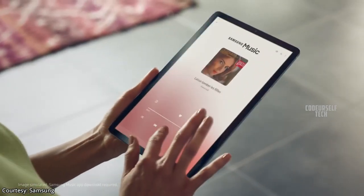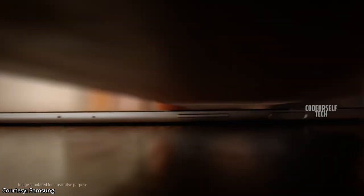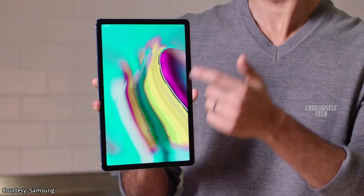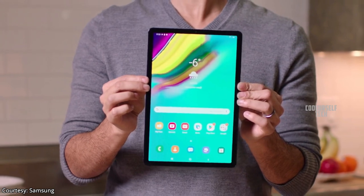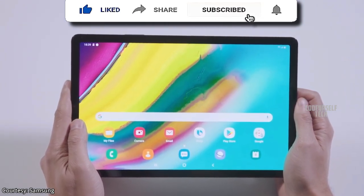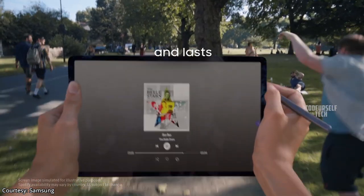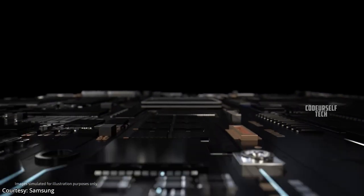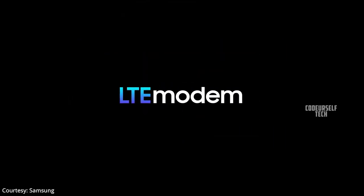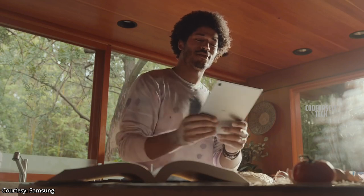Samsung has launched a 4G tablet, the Samsung Galaxy Tab S6 Lite, in the United Kingdom, and it is expected to launch by the end of May in India. It comes with a 10.4-inch Full HD Plus TFT LCD display with dual stereo speakers tuned by AKG, Dolby Atmos support, and S Pen support that snaps magnetically to the side. The tablet is powered by an octa-core processor with 4G LTE support, housing a 7040mAh battery with a 15W fast charger out of the box.